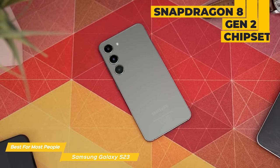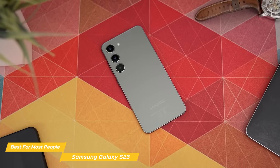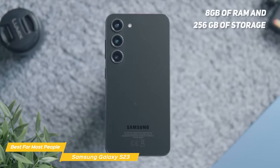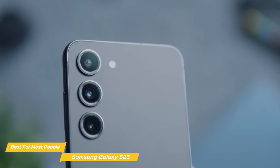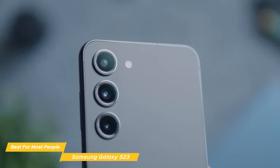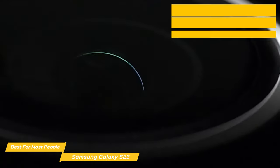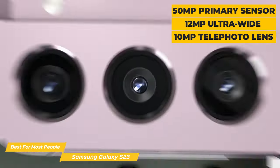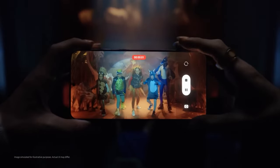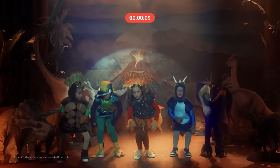Under the hood, the S23 sports the Snapdragon 8 Gen 2 chipset just like the S23 Ultra, so the performance is smooth, snappy, and top of the line. Coupled with 8GB of RAM and 256GB of storage, it'll handle most tasks with ease. The S23 comes with a 3,900 mAh battery, ensuring all-day usage even with heavy usage. While the storage and battery aren't on par with the S23 Ultra, they're still really solid and fine for most people. The camera has a 50 megapixel primary sensor, a 12 megapixel ultrawide, and a 10 megapixel telephoto lens. The pictures are crisp, vibrant, and packed with detail — this camera system does not disappoint.